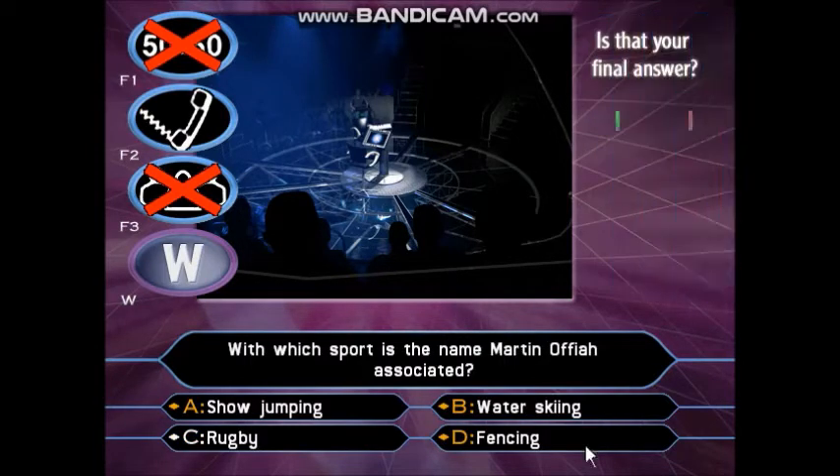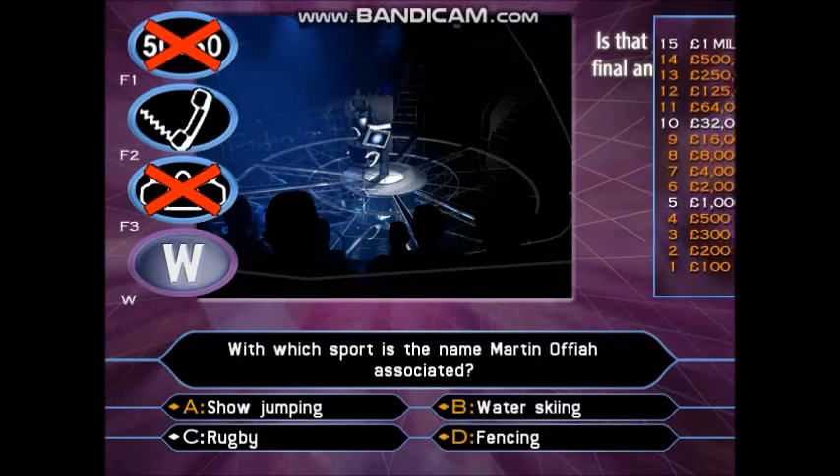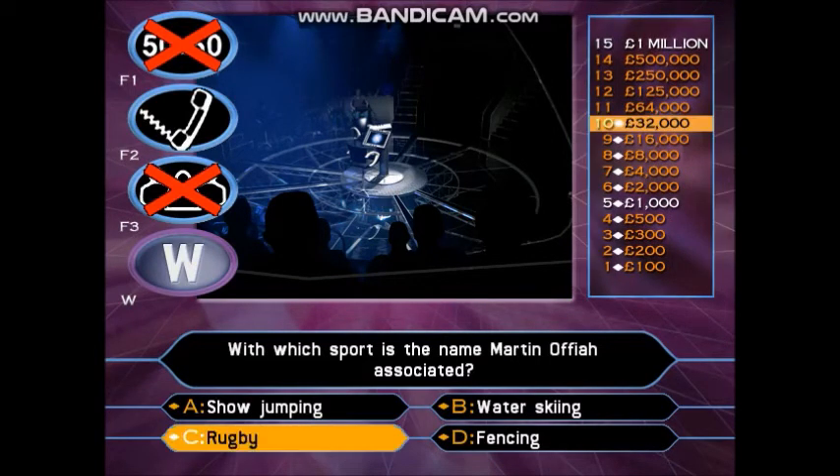You're going for C. Are you happy? You had nothing to lose by playing this question. And you haven't! You've just won £64,000!